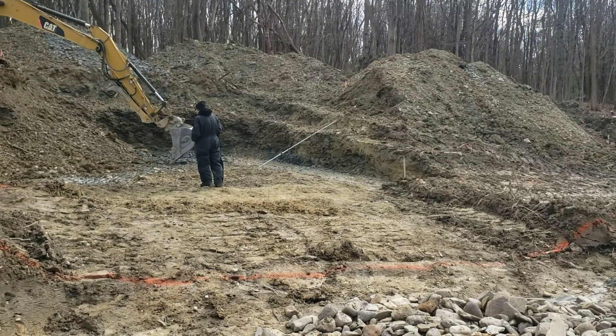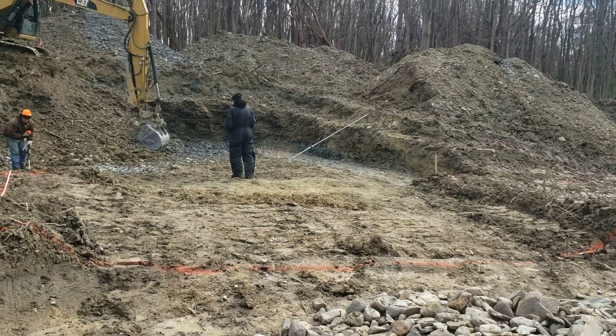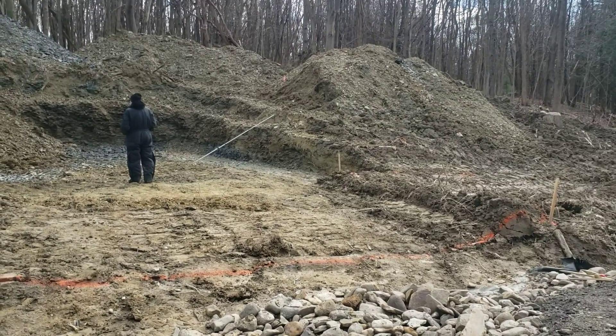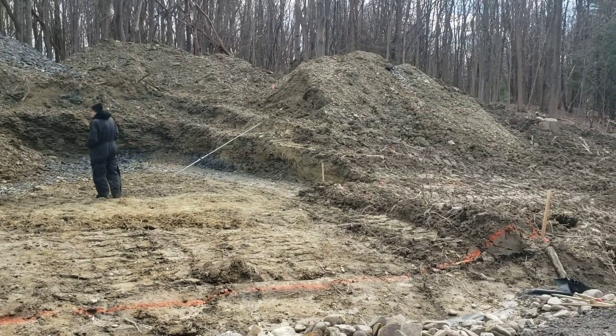So that's our footer depth right there — everything just gets to be that deep right there.